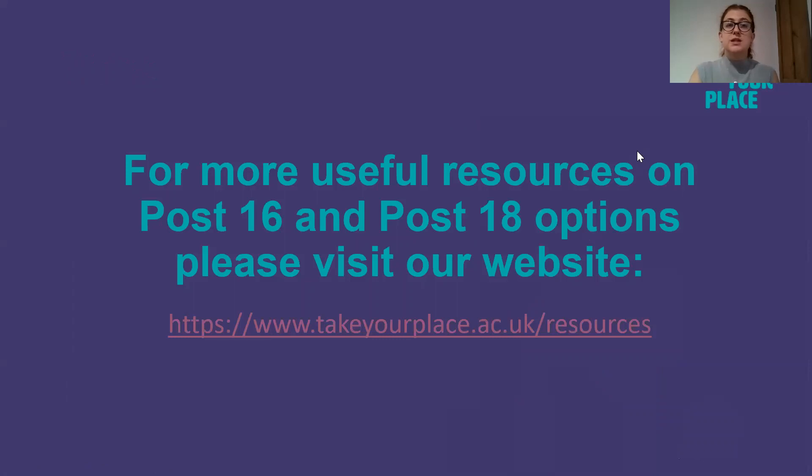For more useful resources on post-16 and post-18 options, please do visit the Take Your Place website where all our resources are. I will leave the resource link up so you can take a note of it. If anyone has any other questions, please feel free to email Mrs Calder and she can forward it on to me and I will answer that as soon as I can. Thank you for listening.